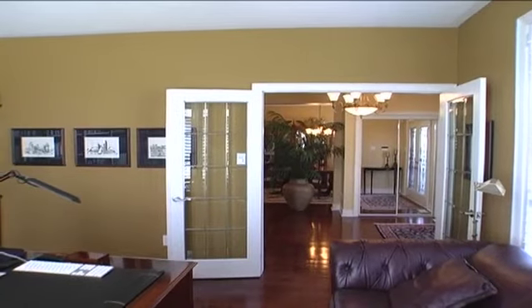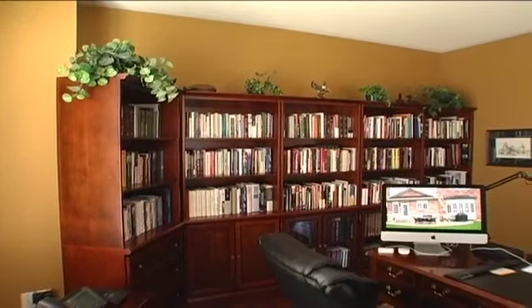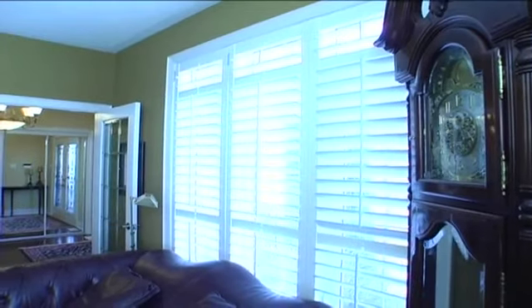Here we have double French doors, more cherry hardwood, and two large windows with California shutters covering the front and side property.